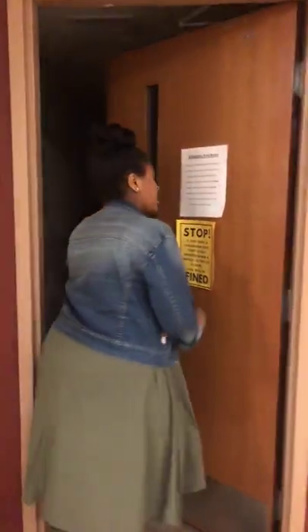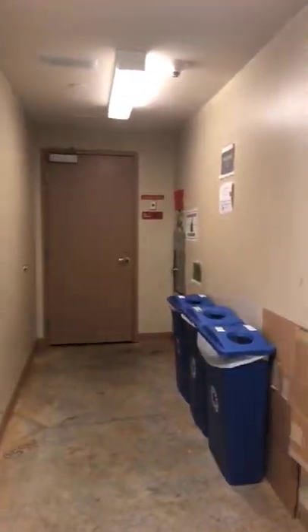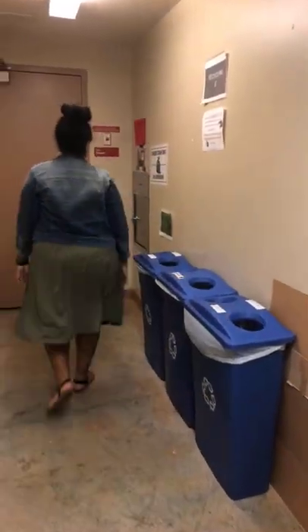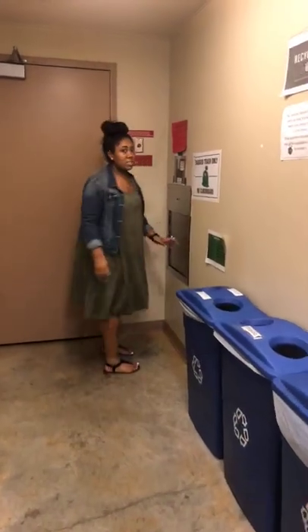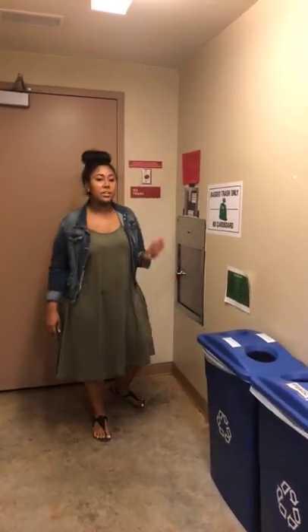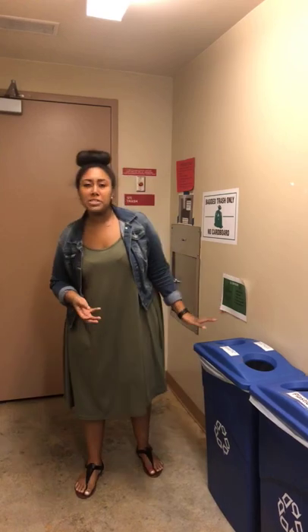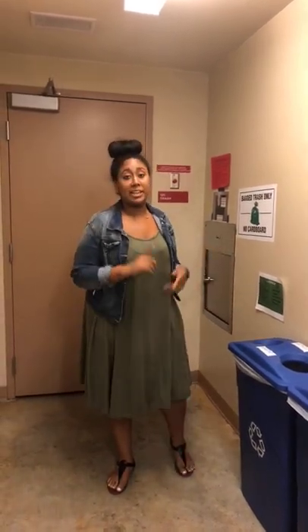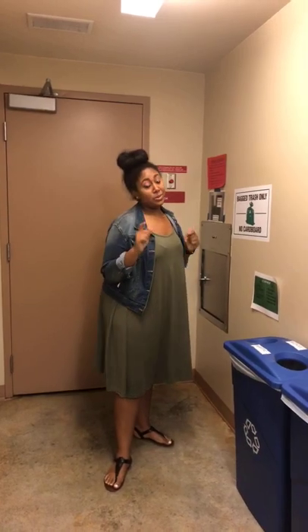This is going to be the trash area. On every floor there's going to be a room like this with a chute that you send your trash down. You just open the door and send your trash through. There's also going to be some recycling bins. We do a Recycle Mania across campus every year where we compete between buildings to see who recycles more.